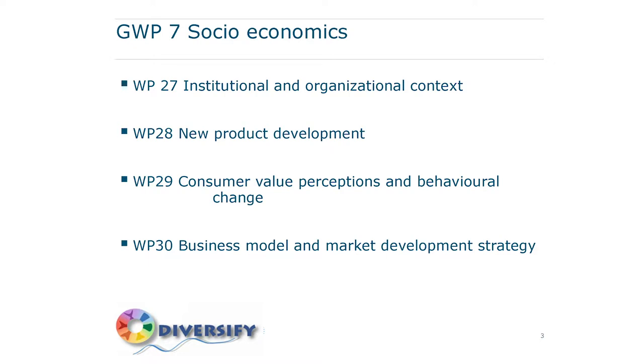What did we do? First we looked at the institutional and organizational context — is there a market for new agricultural products in the EU? Are people open for new products in the EU? That was the first step. We developed new products, which you've seen in a lot of presentations already. We did a lot on consumer research, looking at how new products could be communicated in the markets effectively. And the last important part of the project was on business modeling, feasibility of the species, and strategies for market development.